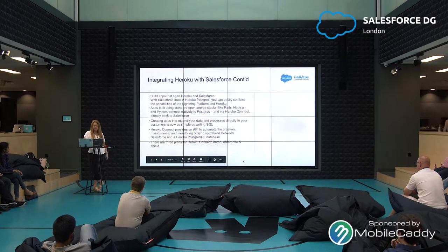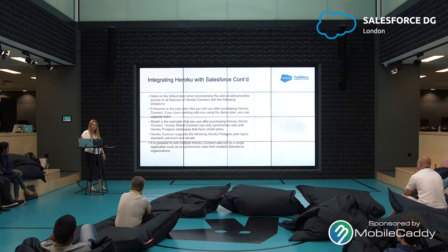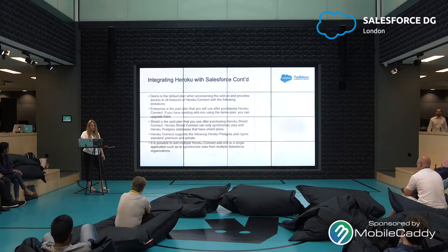There are three plans for Heroku Connect: Demo, Enterprise, and Shield. Demo is the default plan when provisioning the add-on and provides access to all features of Heroku Connect with certain limitations. Enterprise is the paid plan you will use after purchasing Heroku Connect, and you can upgrade existing add-ons from the demo plan. Shield is the paid plan after purchasing Heroku Shield Connect, and can only synchronize data within Heroku Postgres databases that have Shield plans. It is also possible to add multiple Heroku Connect add-ons to a single application, such as to synchronize data from multiple Salesforce organizations.